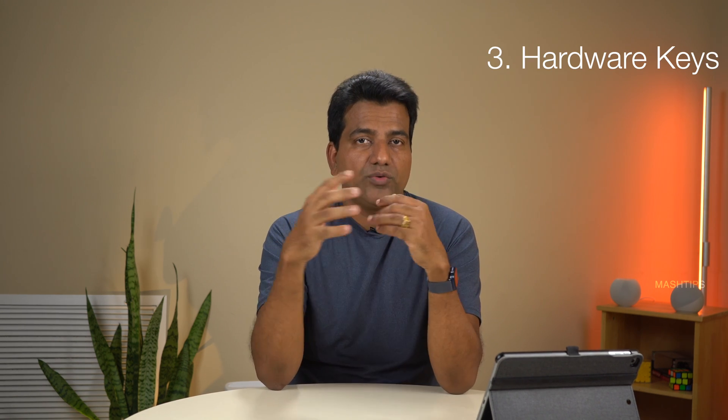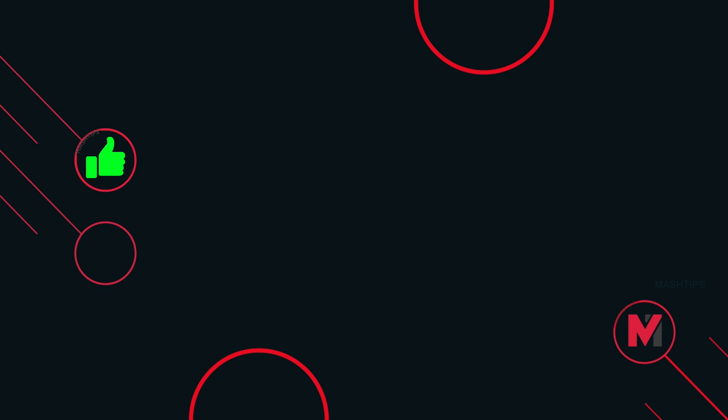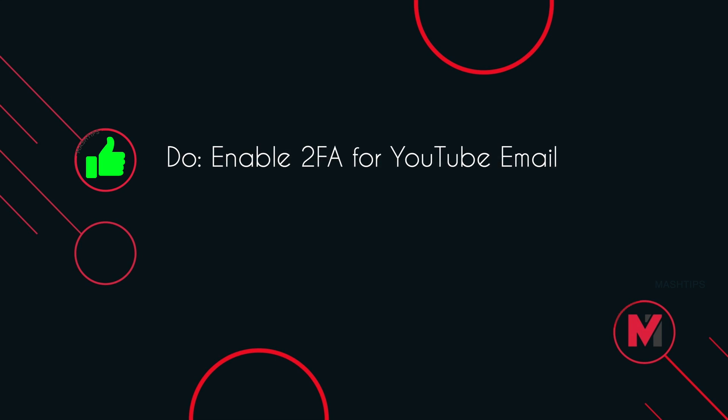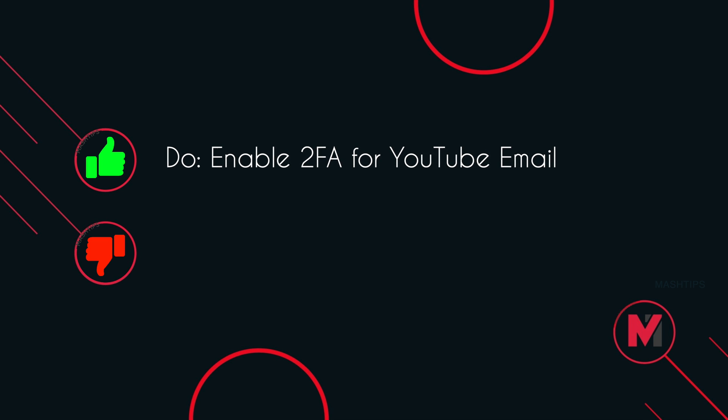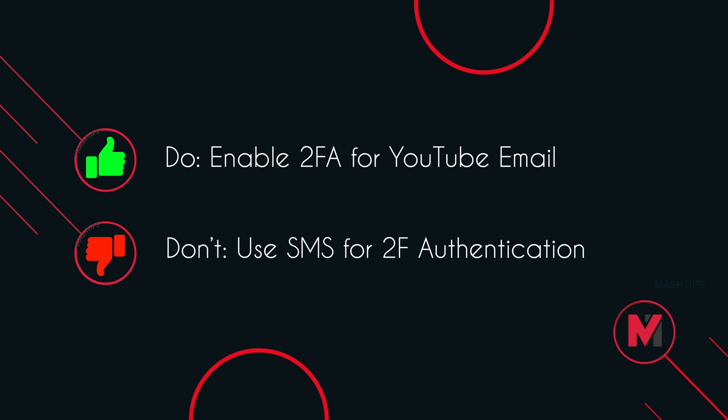If you want even more secure two-factor authentication, you can go for hardware keys. Google offers the Titan Security Key — a hardware device you insert into your PC to authorize account access. The takeaway here: enable two-factor authentication for all your accounts, including those associated with your YouTube. Instead of relying on SMS, go for authenticator apps or Google's push notification solution.